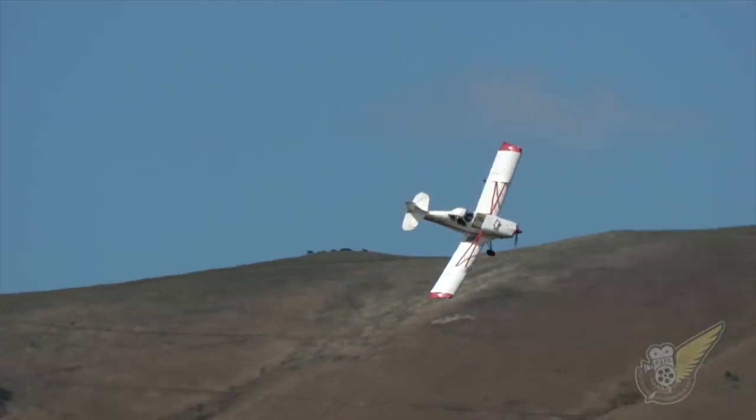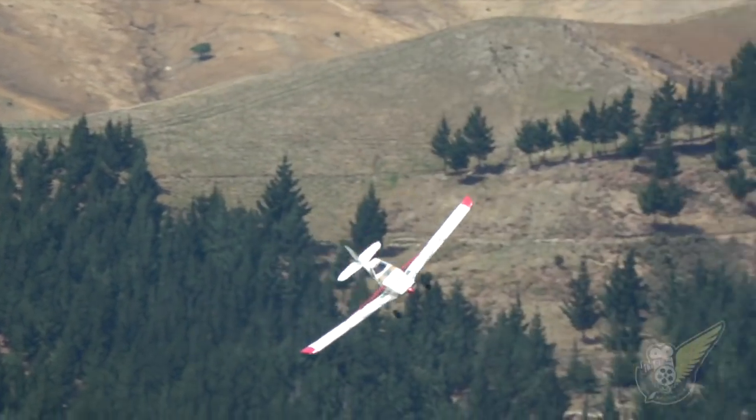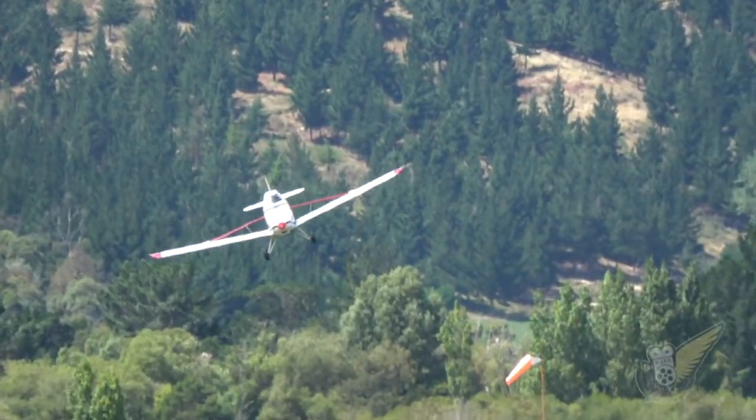Quite a tricky turn as you go from a crosswind to a downwind — you really have to watch that.